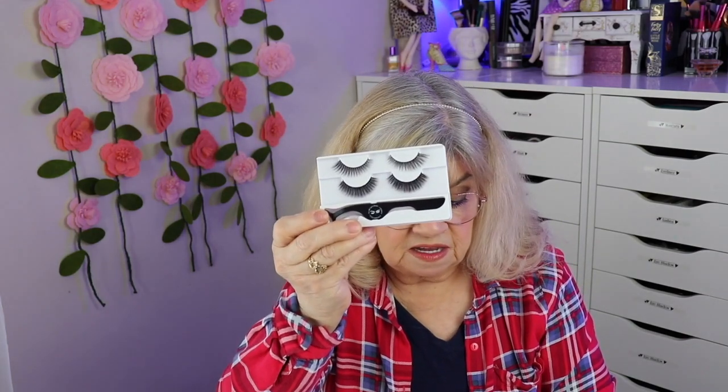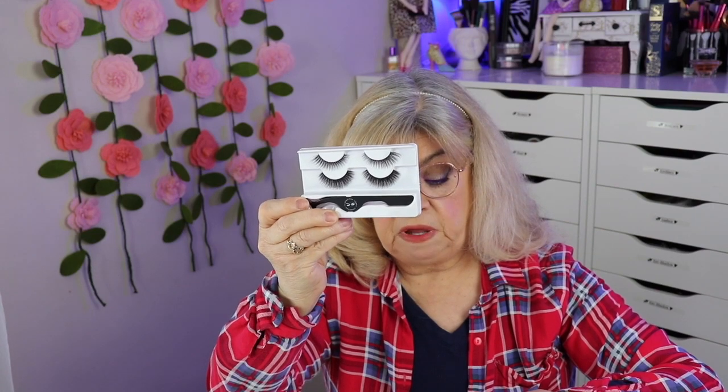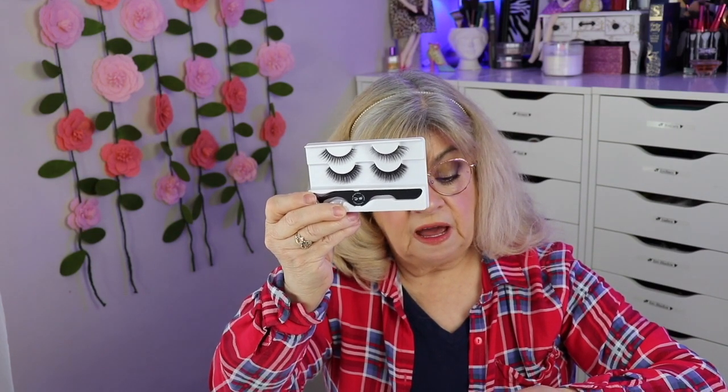Last but not least, the Flirtatious Looks Cosmetics Monarch Lash Pack. Baby Girl and Charmer are the perfect duo — Baby Girl is an angled lash perfect for achieving that iconic cat eye effect, and Charmer is the round lash for an instant doll eye effect. Both are 100% silk and cruelty-free. Retails for $38.